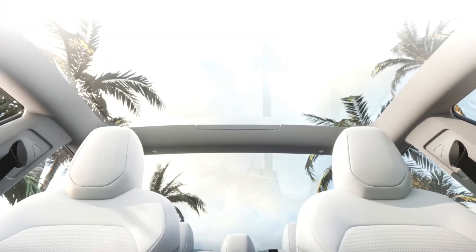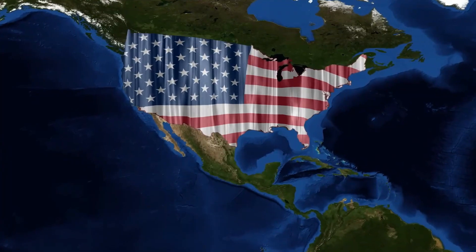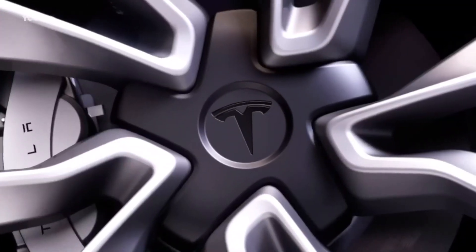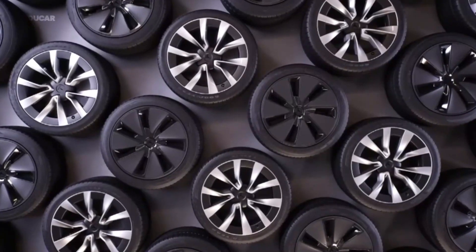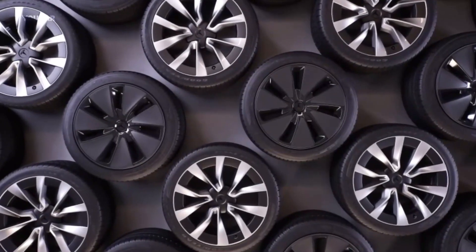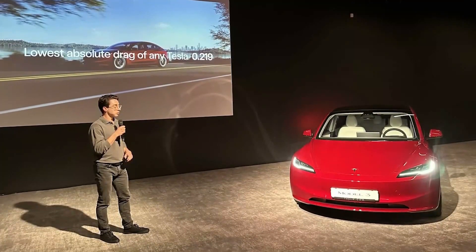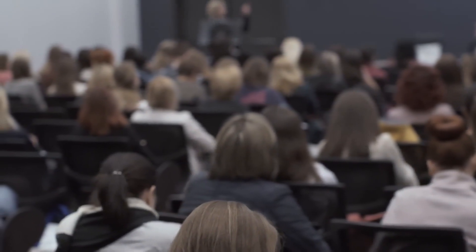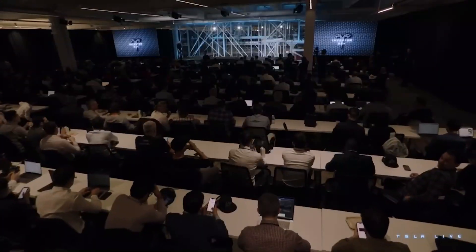Now, you might be wondering when you can get your hands on this beauty. While it hasn't appeared on Tesla's UK and USA sales site yet, we anticipate it hitting the market in early 2024. Prices are expected to start around £45,000 for the entry-level rear-wheel drive and go up to £60,000 for the performance model. Six years after its launch, the Model 3 continues to shine, even making its mark among the UK's top 10 bestsellers.